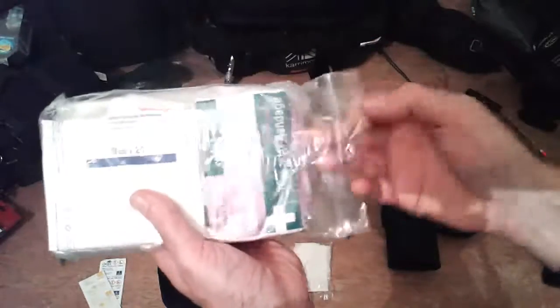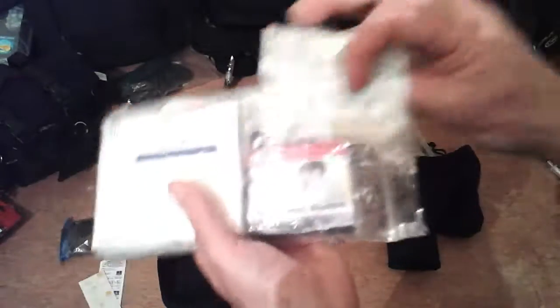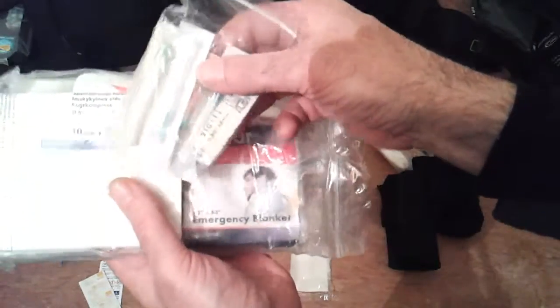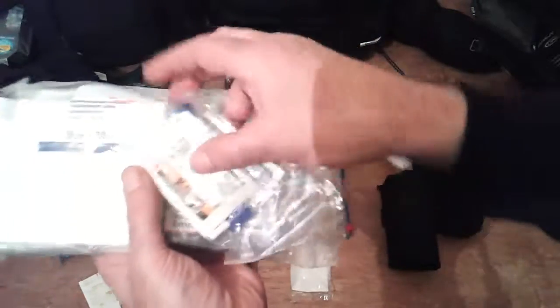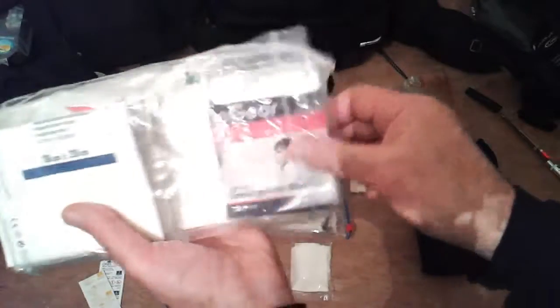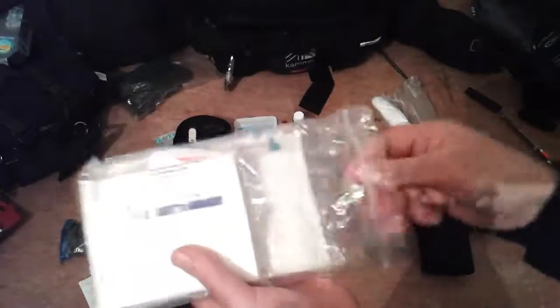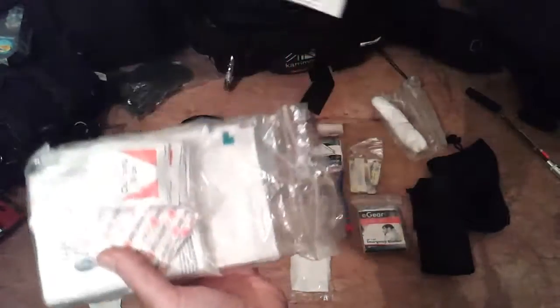I've got a triangular bandage, some medical tape, and various size needles — blue, orange, green — just in case I've got to set up an intravenous line. I've got all that kit in there, plus an emergency blanket and some large 10 by 20 gauze pads.